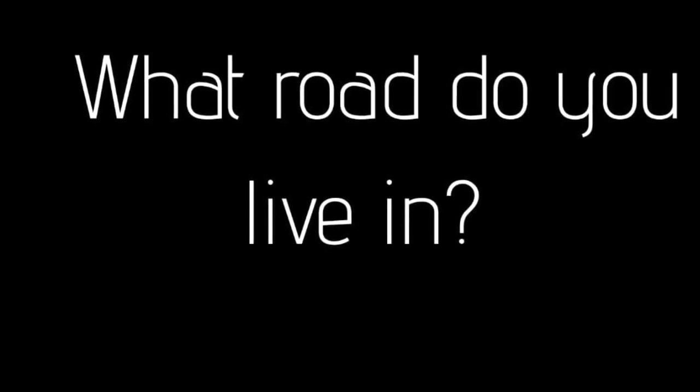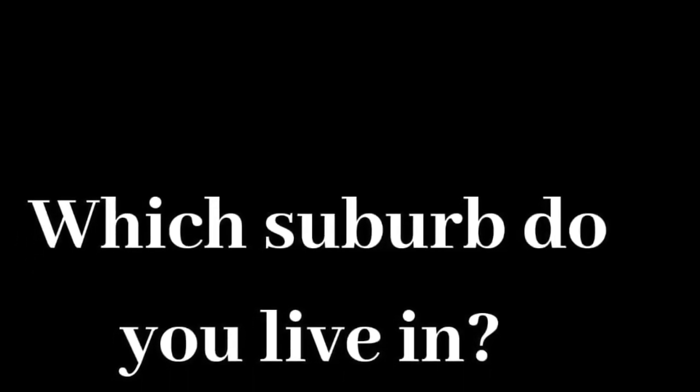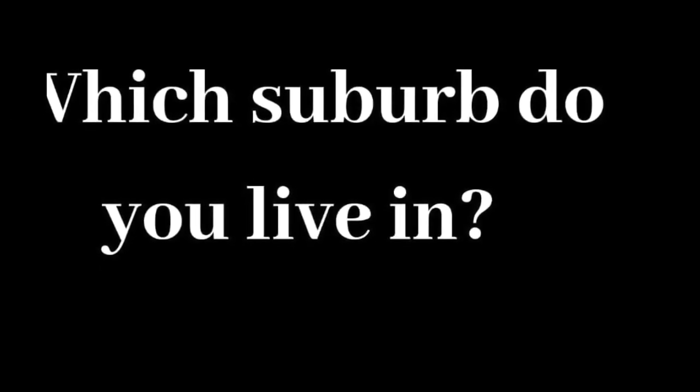What road do you live in? Which suburb do you live in? That's right — you live in the suburb of Stapleton. Which city do you live in? We live in the city of Bristol.